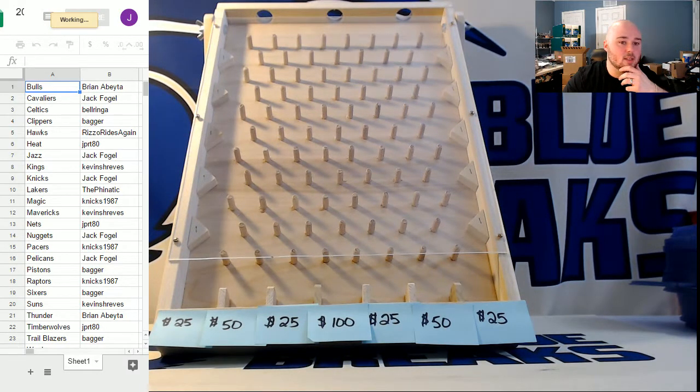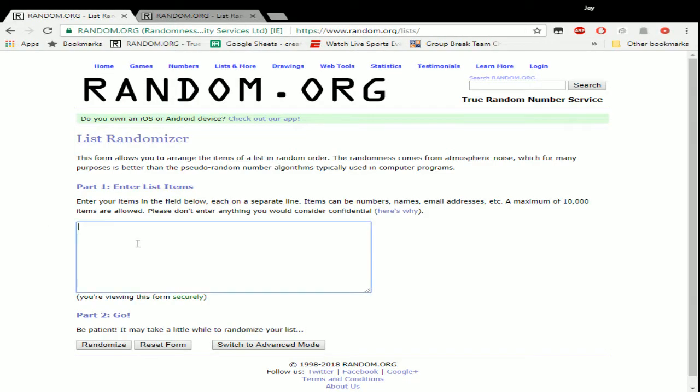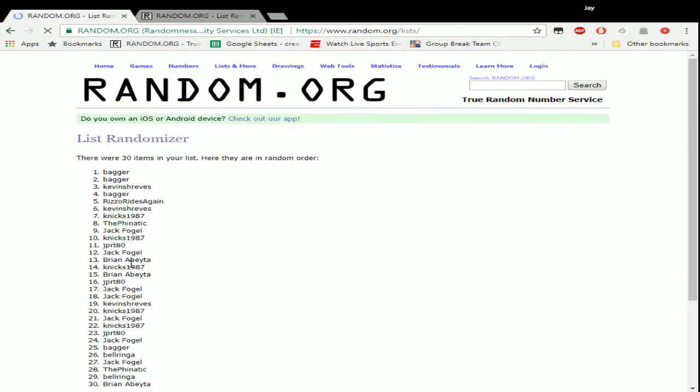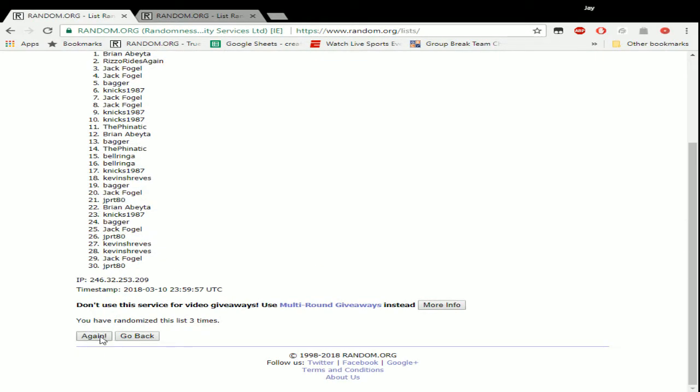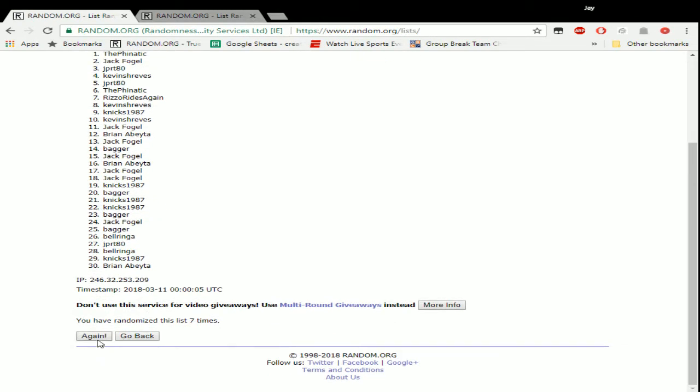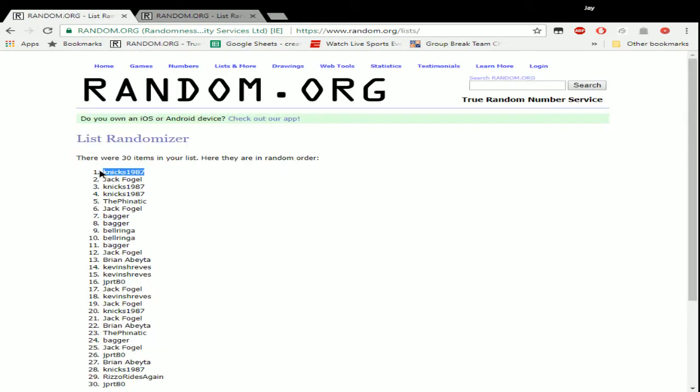Teams now look like that: Nicks gets the Warriors, Jack gets the Hornets and the Bucks, Nicks gets the Rockets, John gets the Spurs, Chris gets the Grizzlies, and Brian gets the Wizards. Now we'll get all 30 of our names, go back to random.org, randomize 38 more times. See you get the plinko drop — one, two, three, four, five, six, seven. Top spot on number eight, guys. Good luck. Eight — Nicks!